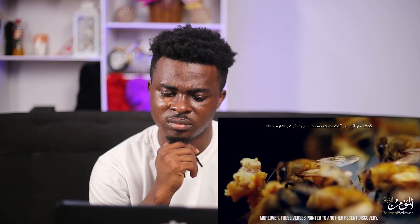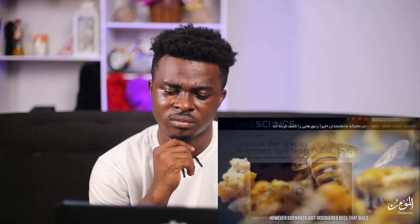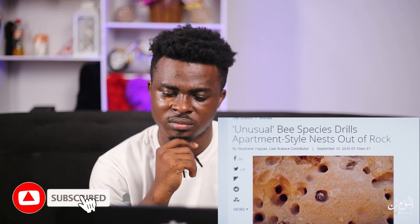Moreover, these verses pointed to another recent discovery. Bees build their hives from their own wax. However, scientists just discovered bees that build their hive in wood and even in solid rock. And your Lord inspired the bee: set up hives in the mountains, and in the trees, and in what they construct.